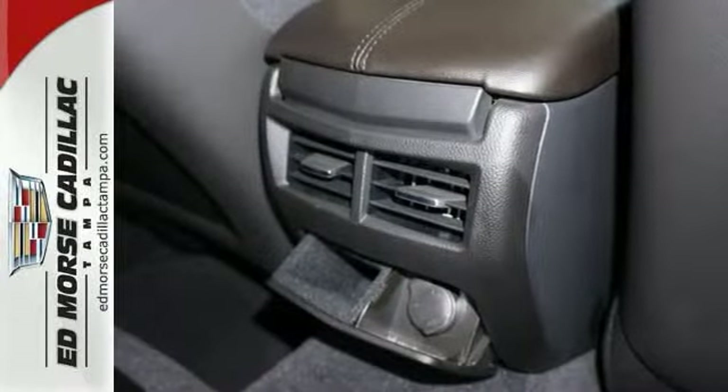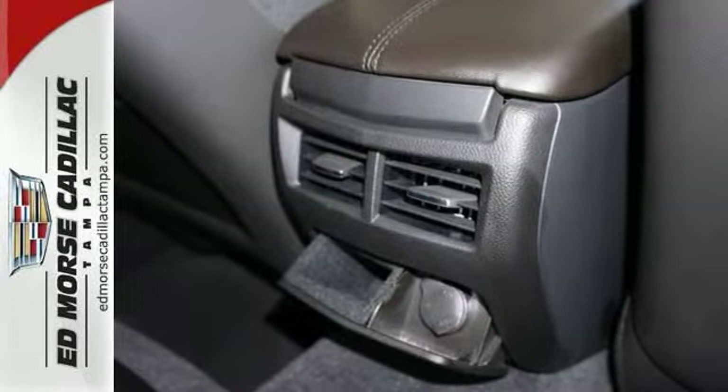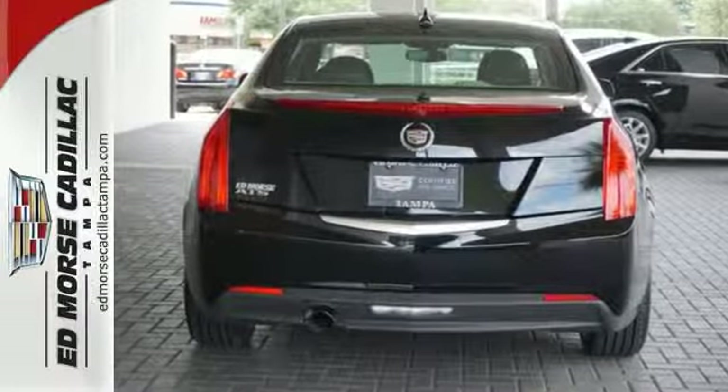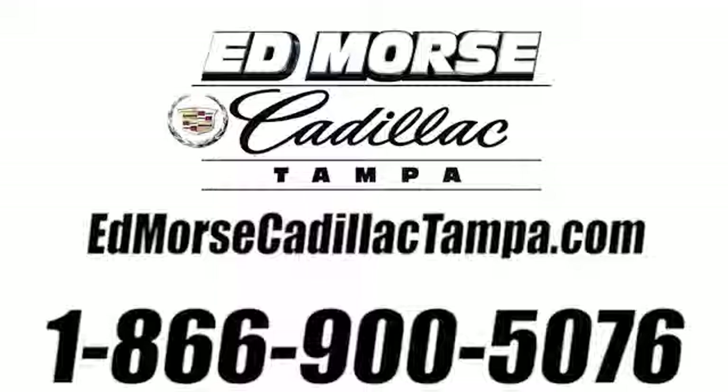Sometimes you just have to take the scenic route. Take an intentional detour in this ATS today. Call us today at 866-900-5076. For value and for service, it's Edmars.